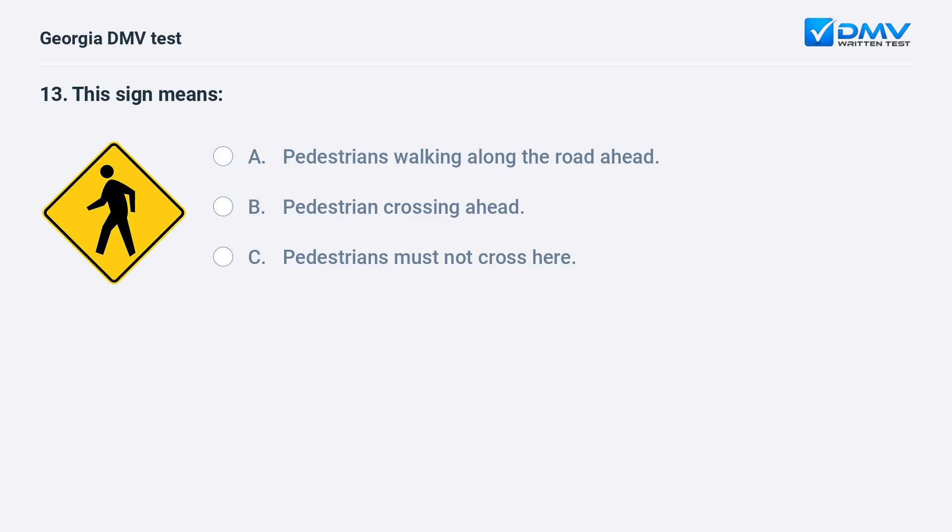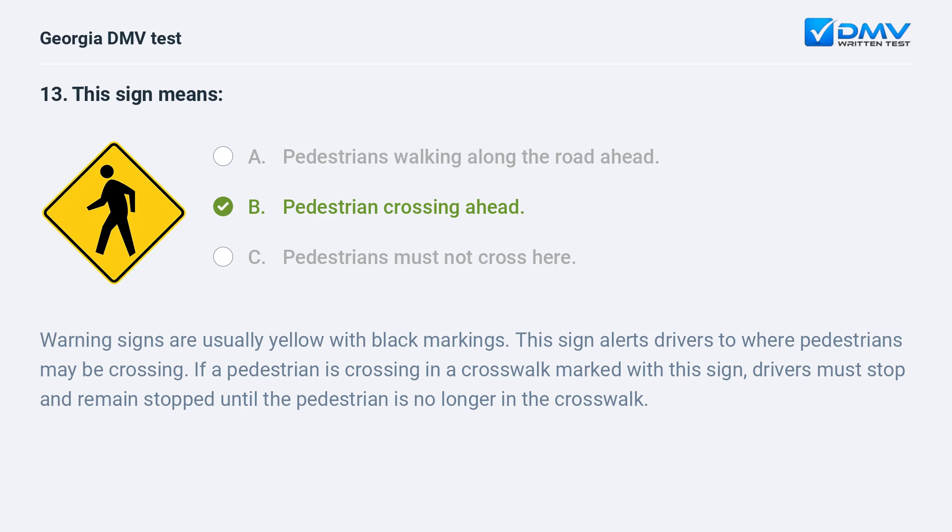This sign means pedestrian crossing ahead. Warning signs are usually yellow with black markings. This sign alerts drivers to where pedestrians may be crossing. If a pedestrian is crossing in a crosswalk marked with this sign, drivers must stop and remain stopped until the pedestrian is no longer in the crosswalk.